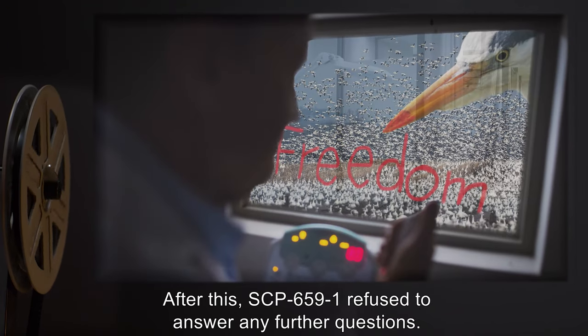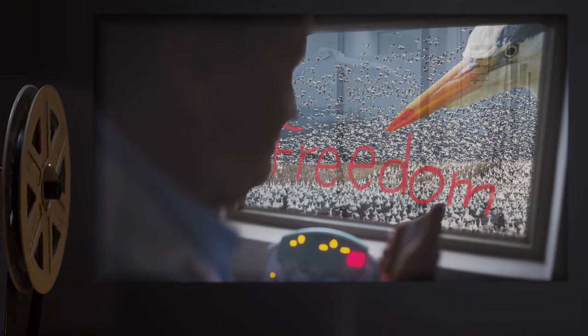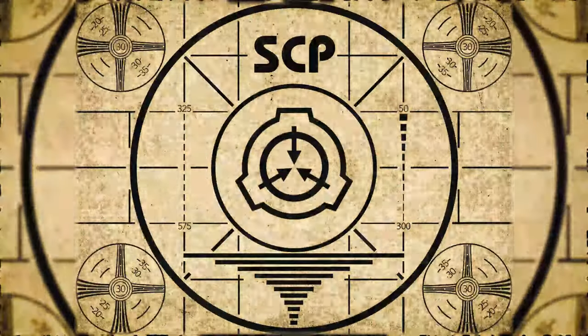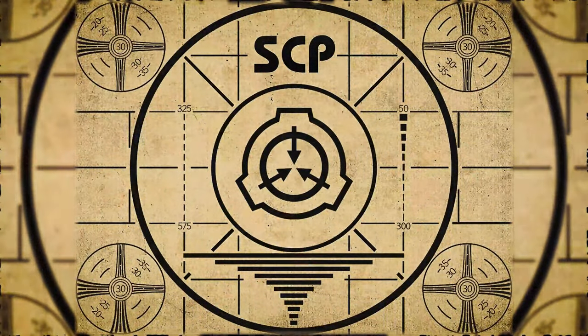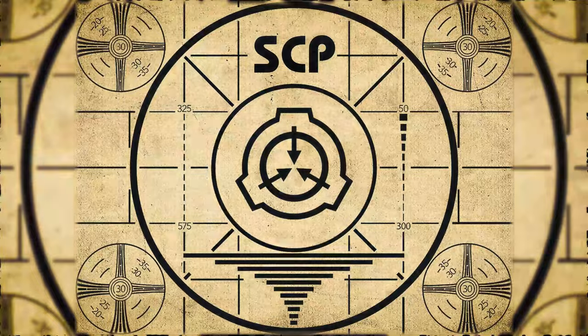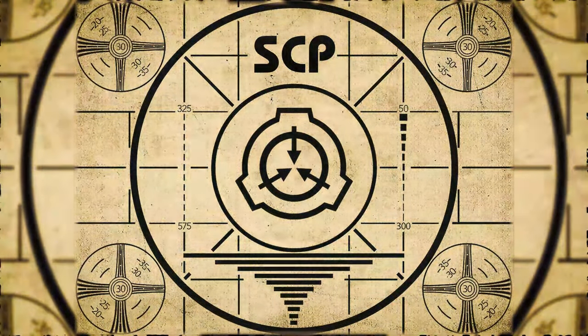After this, SCP-659-1 refused to answer any further questions. Lesson complete. If you missed the previous orientation, go watch SCP-658, Bot Flies, right now. Or for the complete course, watch this playlist.